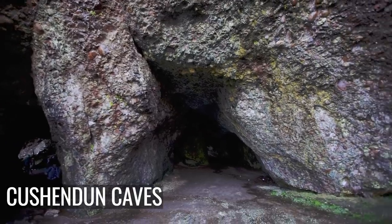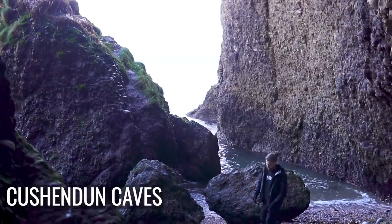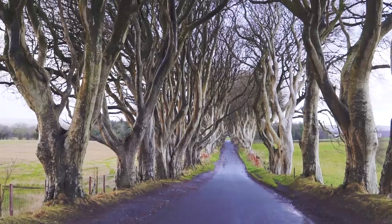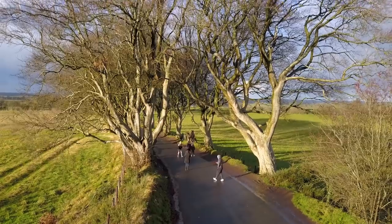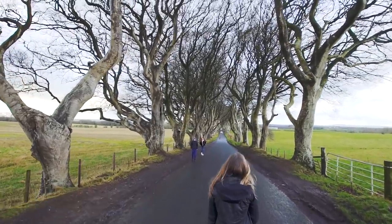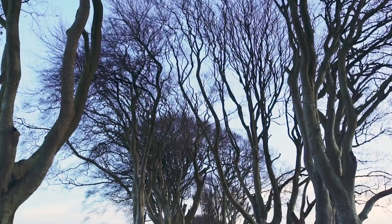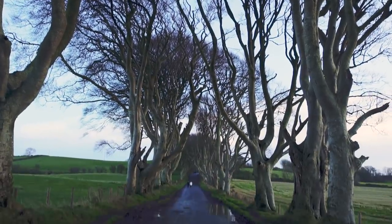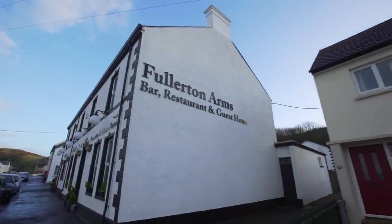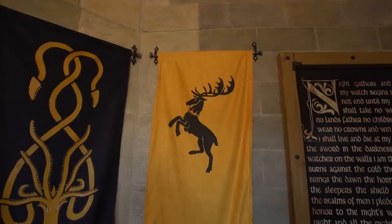Then there's Cushenden Caves to explore, and the unmissable Dark Hedges, better known as the King's Road. Walking through the natural beauty of the Dark Hedges feels like you've stepped right through your television and into Westeros. We recommend stopping for lunch at a local Irish pub along the way, and there are many that take advantage of the running theme.